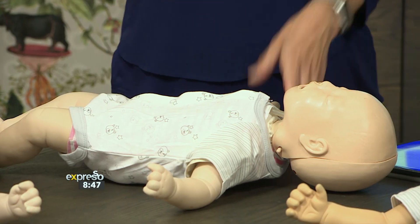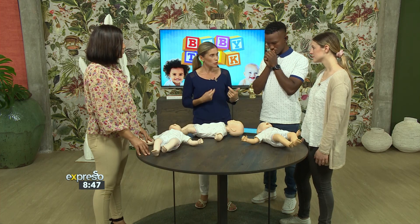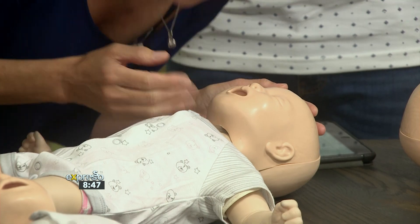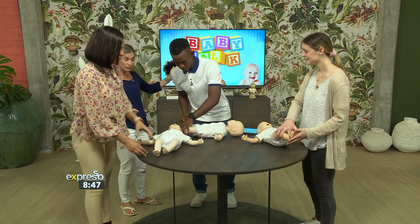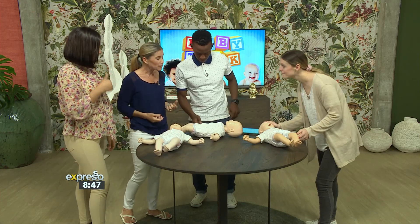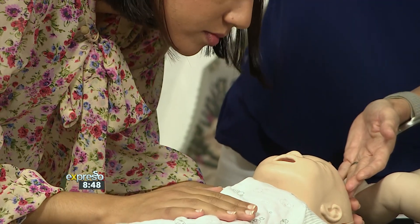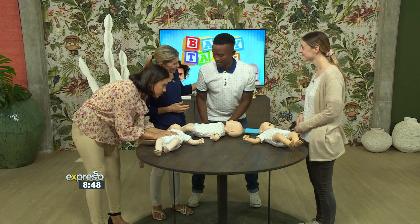Thereafter, check for breathing. Get right down over the baby's nose and mouth, looking down towards the chest, feeling and listening, counting to 10. Give yourself a good 10 seconds — hold your own breath whilst doing so, so you don't mistake who is breathing. Look for chest rise. Once we have established that the baby is not breathing and is not responding, we're going to bear the chest to start our chest compressions.